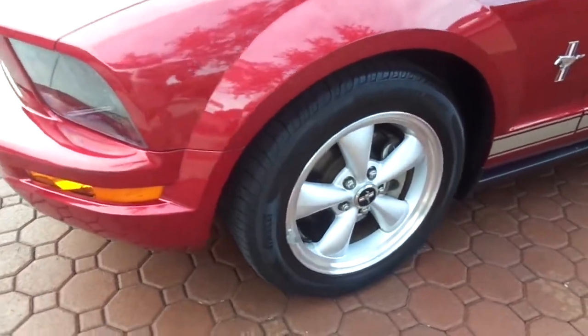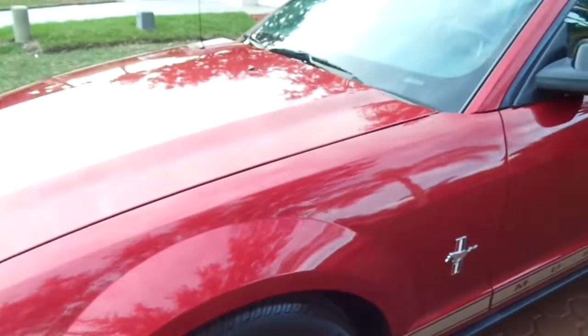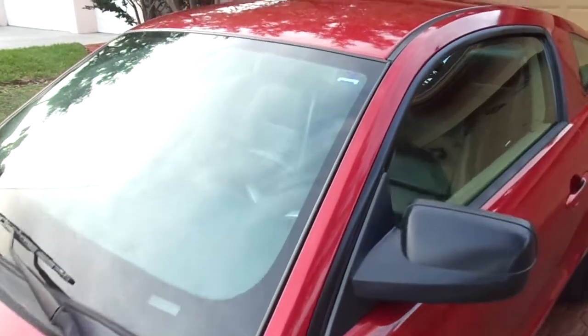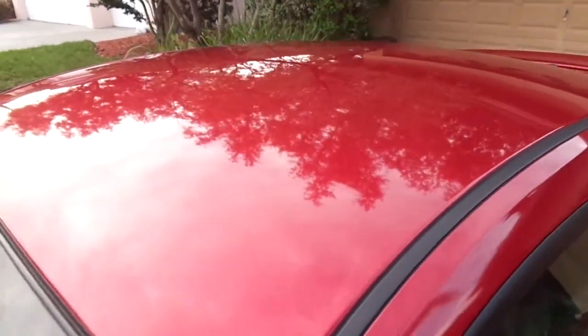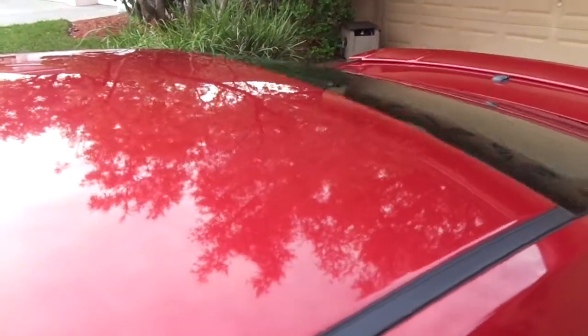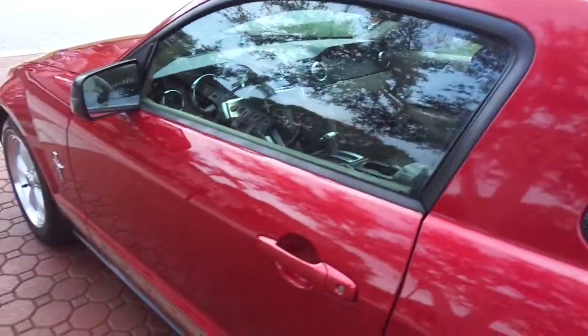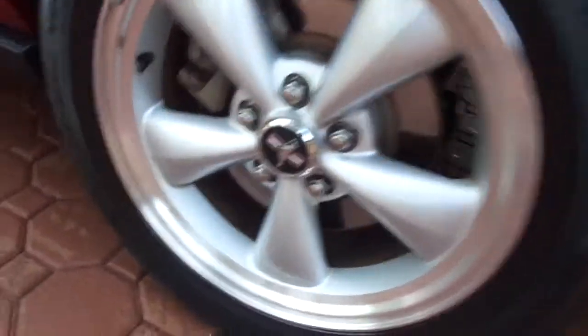It's equipped with all the nice pony wheels, the spoiler, the leather, the power seats, it's got the six disc CD changer, the nice big Shaker 500 stereo system, XM radio, and MP3 output. It was bought brand spanking new right here in Clearwater, Florida at Walker Ford, and serviced always at Walker Ford. Let me show you underneath this car before it gets too dark.